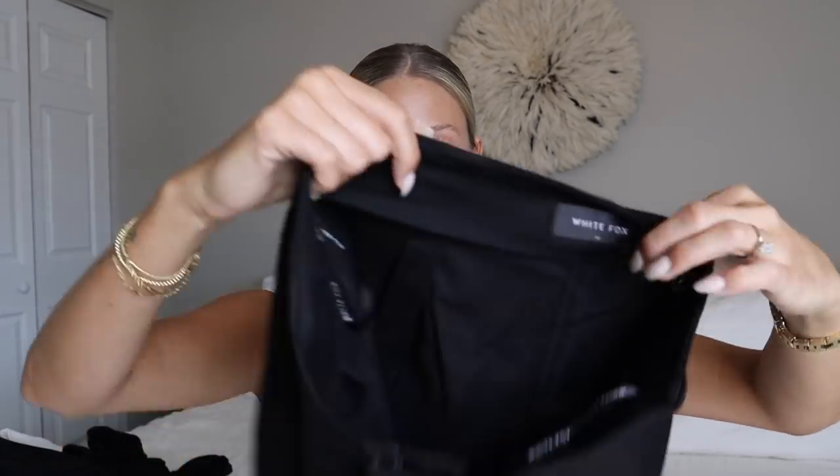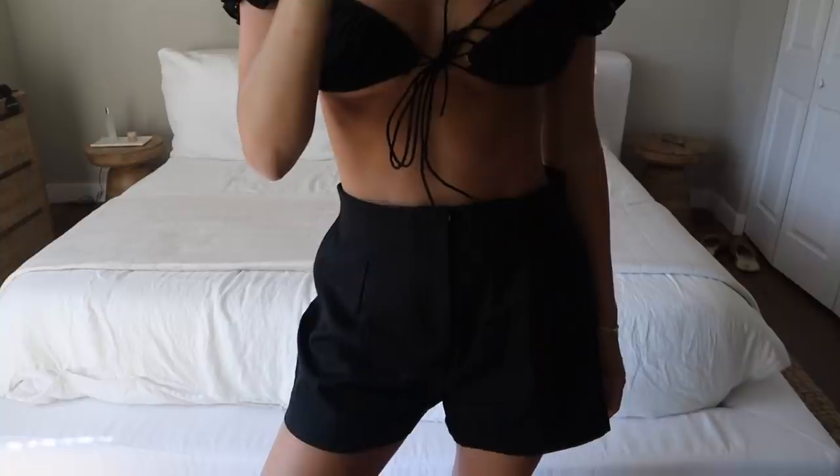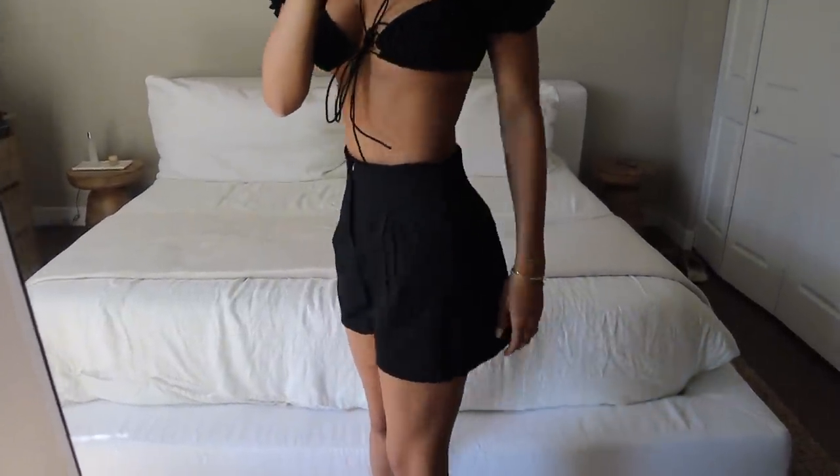Next I got these black trouser shorts. I saw them on the model and thought I'd try them out. These are the Sweet Escape short in black, size medium. They have an oversized trouser fit with really good pleats and a great shape — good for a dressier night when you don't want denim shorts or a skirt. I paired them with the Easy Day crop in a small.